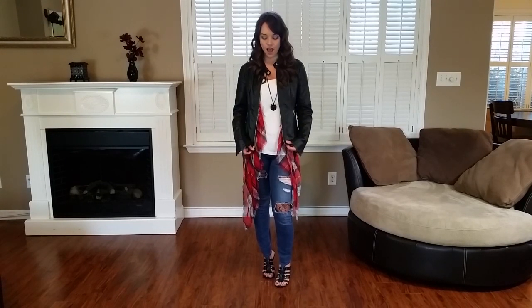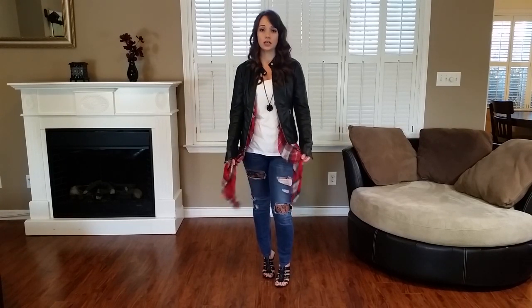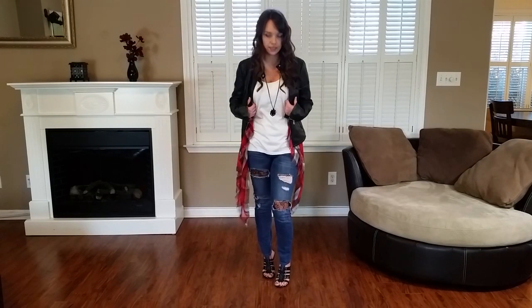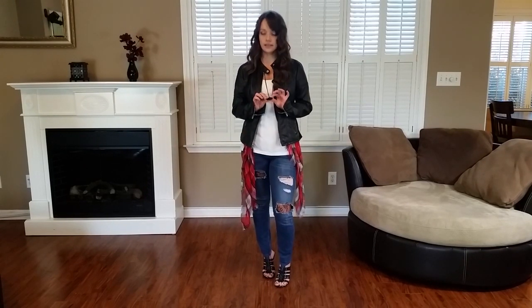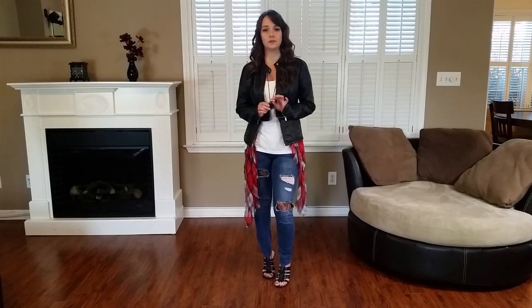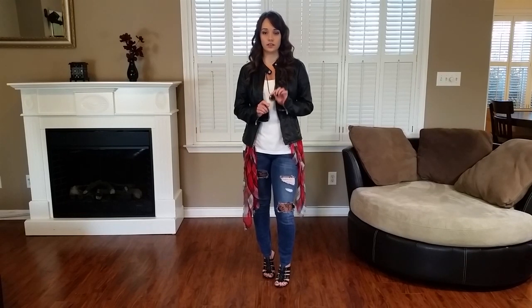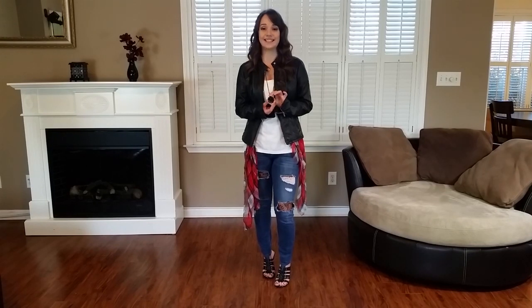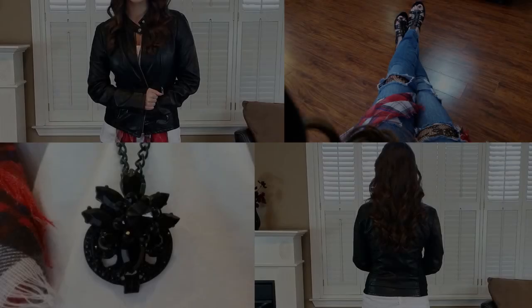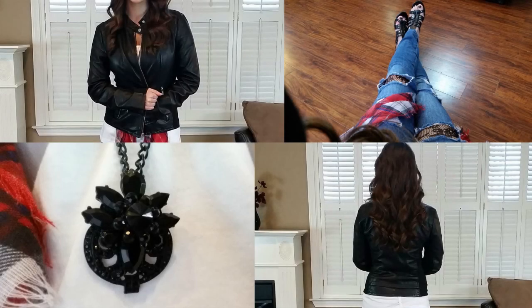I got this flag scarf from Charlotte Russe and they're actually on sale right now for four dollars, so you guys are in luck! It's a little bit longer than I'd like, but I think it looks really cute anyway. I also got this necklace from JC Penney's — I wasn't able to find it online, but if you go to the store you might be able to. I'll take a picture of it so you guys can see a close-up.